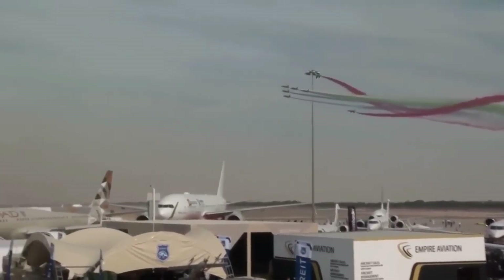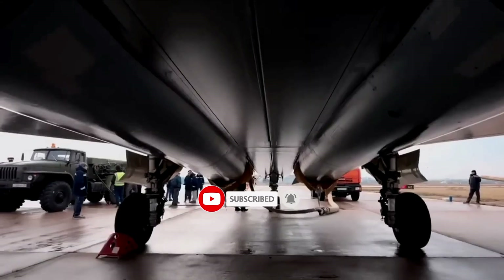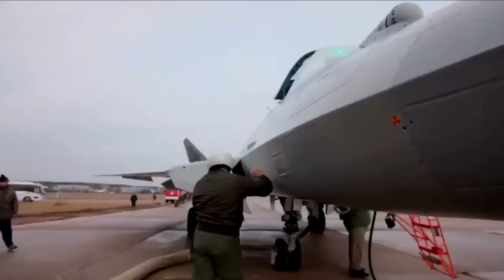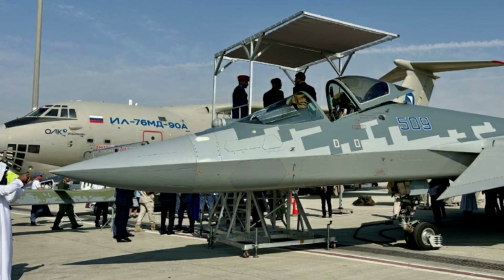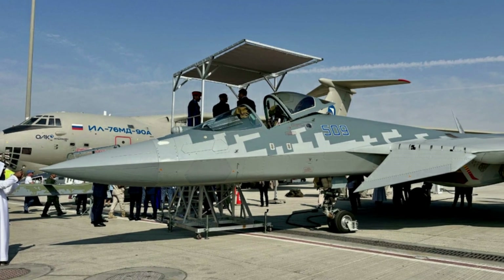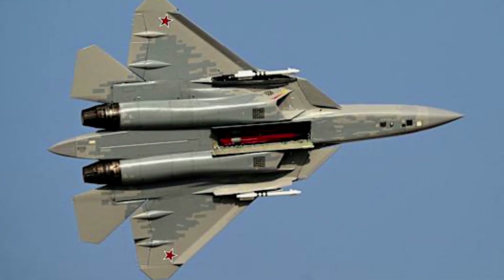During Dubai Airshow 2025, Russia's Su-57E prototype finally demonstrated in public how its side weapons bay operates, ending years of speculation about the fighter's close-in air-to-air armament. The new sequence, released in a video published by UAC on November 21st, 2025 and replayed during the flying display in Dubai, shows the export-configured T-50-9 opening a fuselage side bay at the wing root, extending a missile on a launcher, and then retracting it back into the airframe.